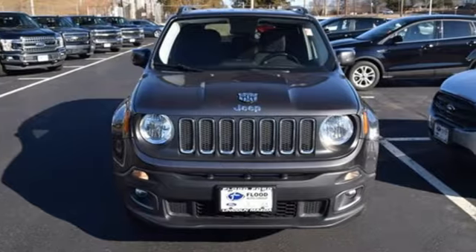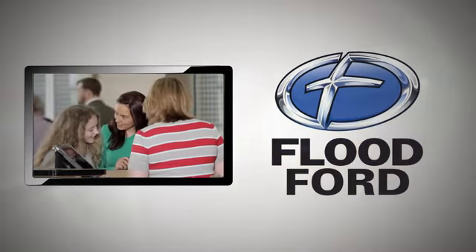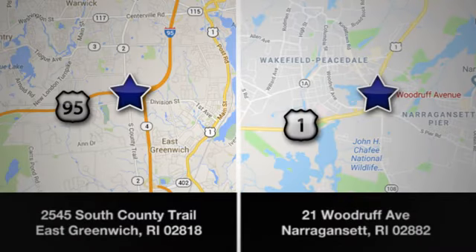Journey anywhere in a Jeep. The time is now. See it for yourself today. Flood Ford — we want to be the best dealer in southern New England. Swing by and see us today at one of our convenient locations.